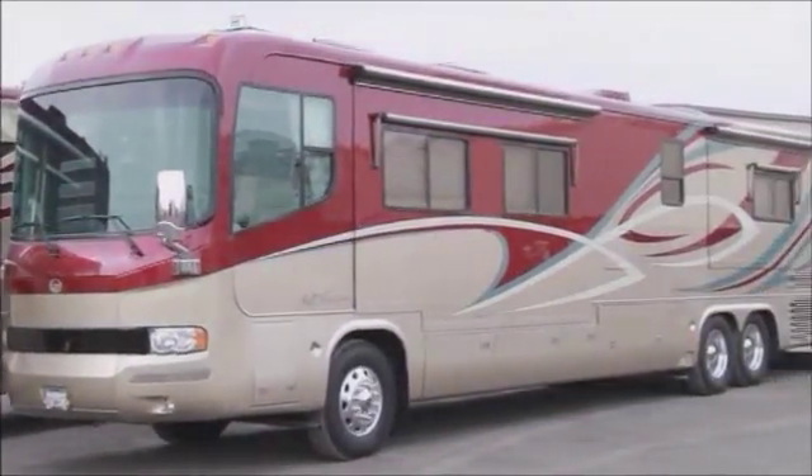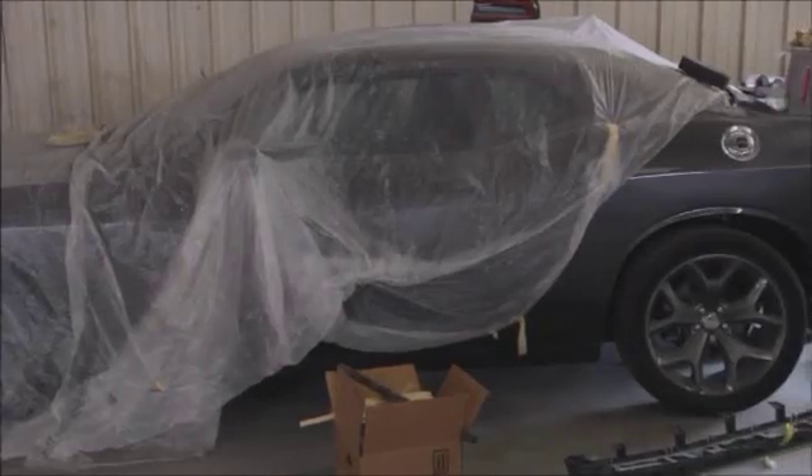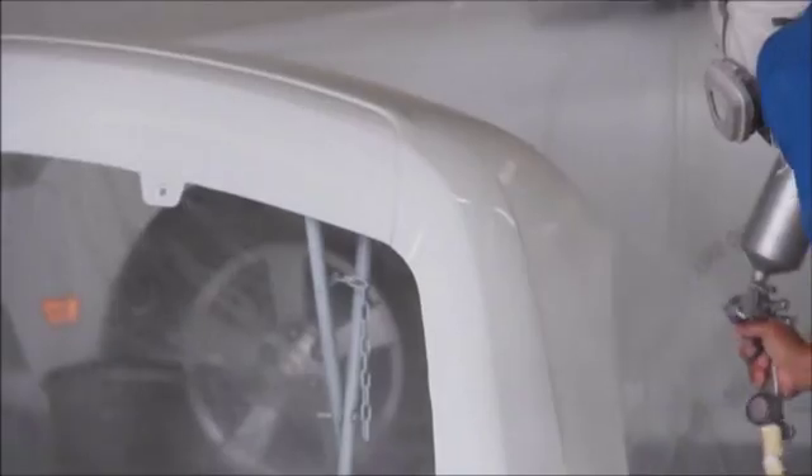There's two aspects to our company. We have Clear Coat Collision Incorporated and RV Paint Department. So as you look around our shop, you'll see some collision vehicles that we are repairing. We are definitely qualified to handle your insurance paint.